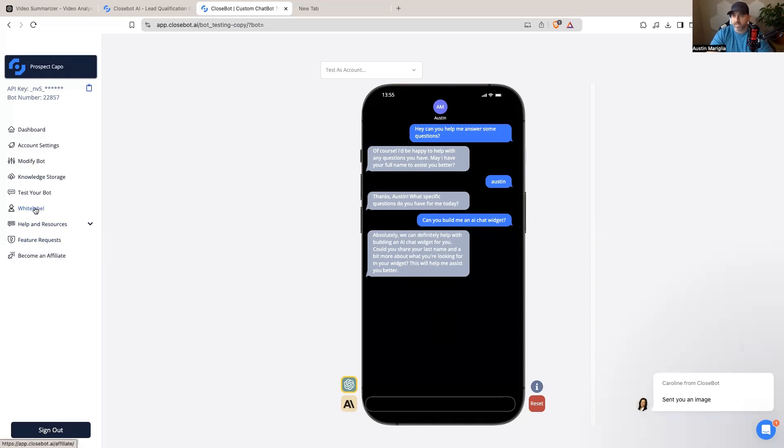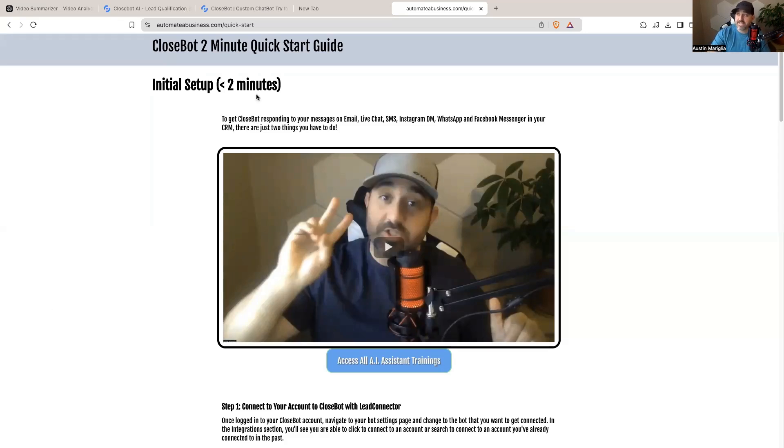CloseBot also supports white labeling — if you have the white label version, you can create your own version just like High Level and give clients as many bots as you want. There are help resources and feature request options built in, and you can become a CloseBot affiliate. CloseBot is the number one best AI bot builder, with over 50,000 appointments booked across SMS, Facebook Messenger, WhatsApp, and more. If you already have High Level, all you need is a CloseBot account, which has a free version.